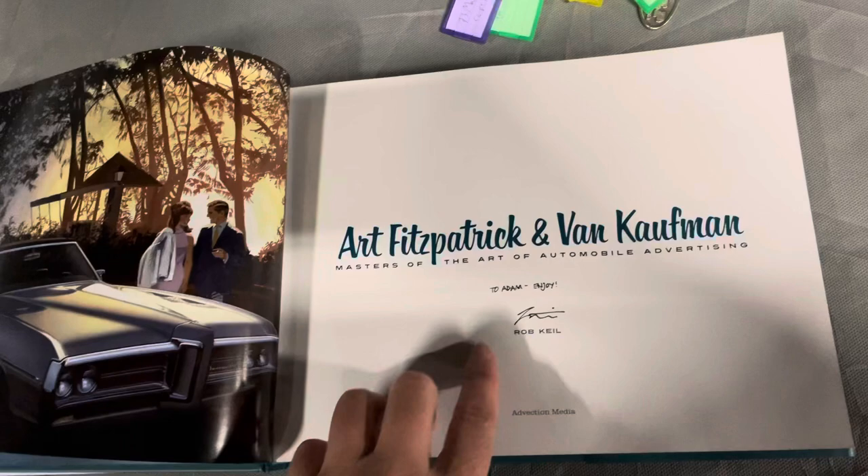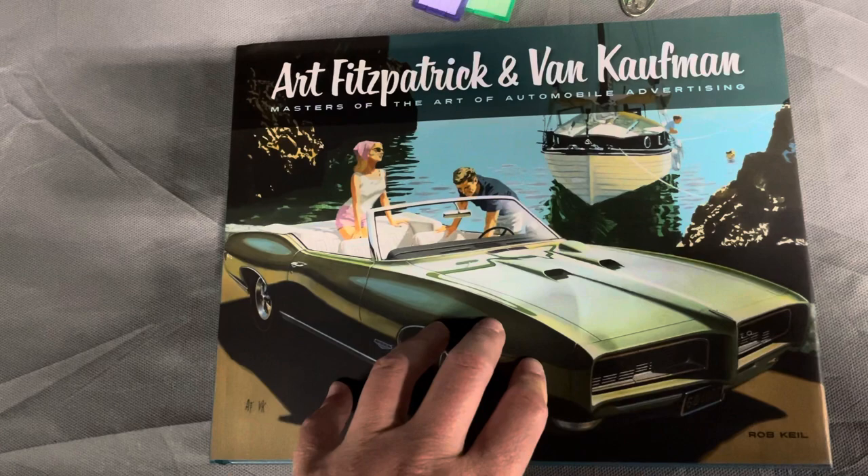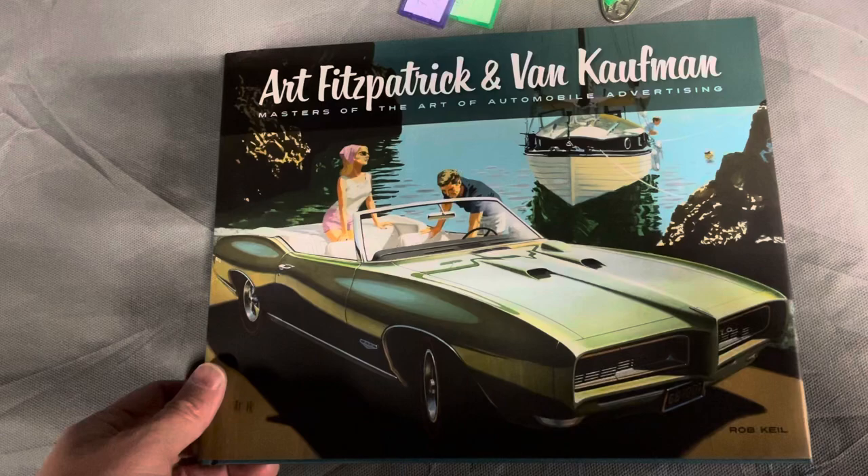Rob was very thankful, and I'm very thankful to him for autographing this. I'm super pleased with it. I've already shared it with a number of my friends and they've ordered copies, so take a look at it.